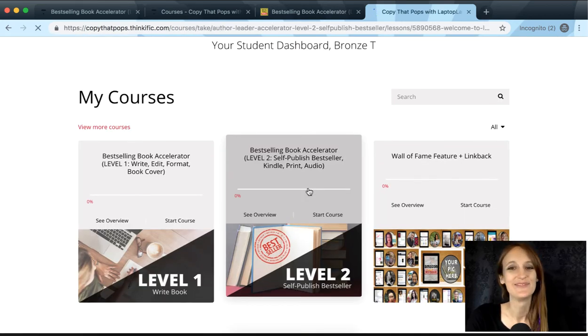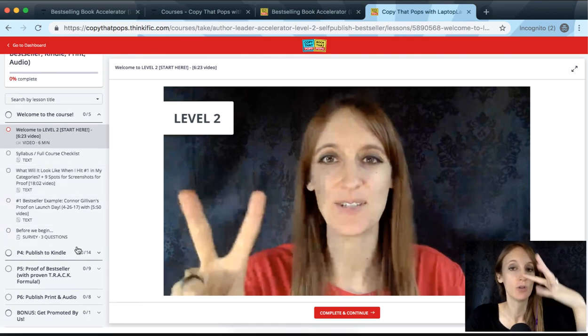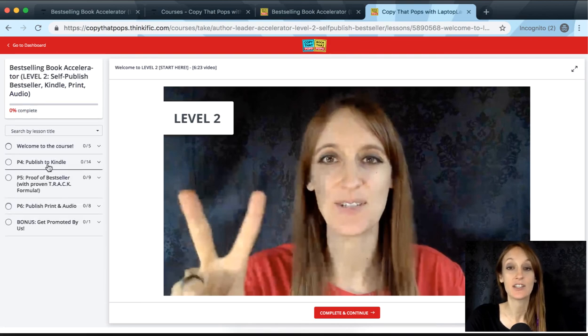Level two also starts with a six-and-a-half-minute overview video so you're clear on how to navigate it, and you'll get excited about hitting bestseller. The subsections are: first, publishing to Kindle — and I explain exactly why we start there — then how to get bestsellers using the TRACK formula, going through each letter, with T, A, and C being the most important. Then P6 is all about publishing to print and to audio.